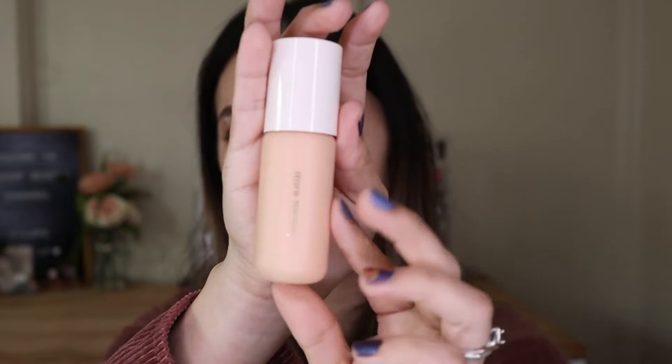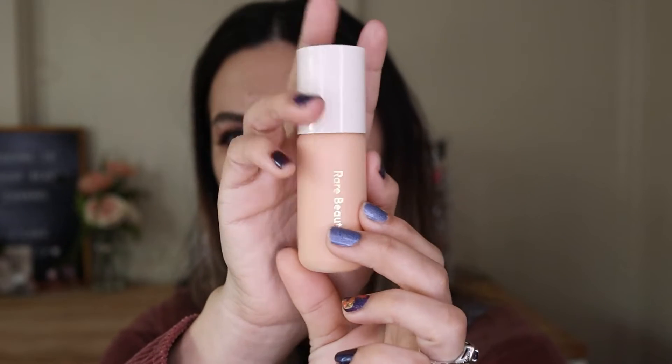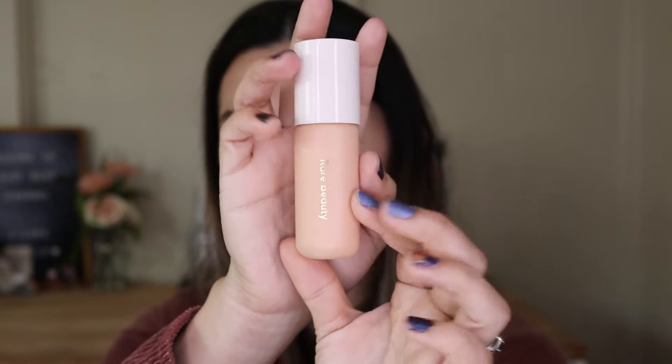This is a flexible tinted moisturizer that immediately blurs skin with a glowy light-to-medium coverage while hydrating and protecting skin from the sun. It also has SPF 30, which is a pretty good bonus. It retails for $29 for one fluid ounce, and the shelf life — from the packaging — shows an expiration date of October 2023, so about a year and a half.